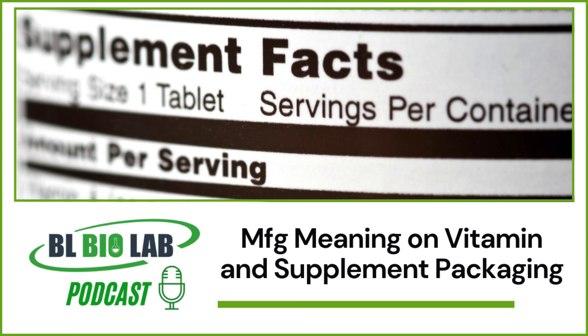So what does MFG stand for? MFG stands for the manufacturing date. Previously, USP guidelines required supplement manufacturers to state an expiration date, best before, use by, or sell by date. The guidelines were revised by the FDA to include an MFG date as well. All manufacturers following the FDA's GMPs will have an MFG date mentioned on the product itself.